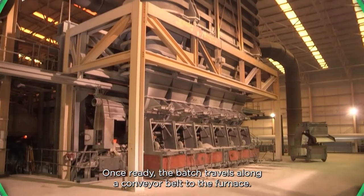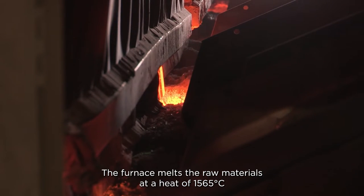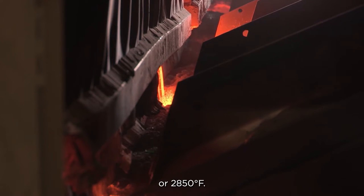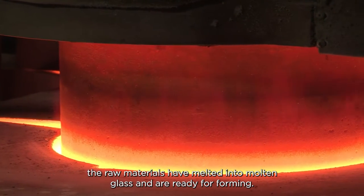Once ready, the batch travels along a conveyor belt to the furnace. The furnace melts the raw materials at a heat of 1565 degrees Celsius or 2850 degrees Fahrenheit. After 24 hours of this extreme heat, the raw materials have melted into molten glass and are ready for forming.